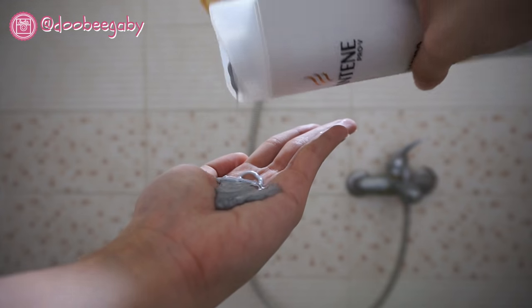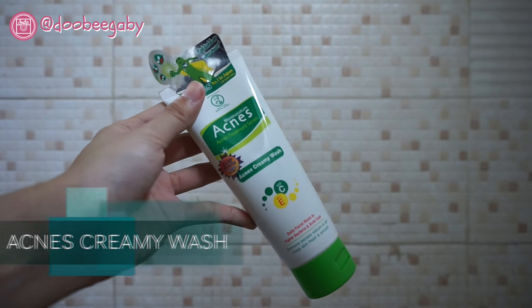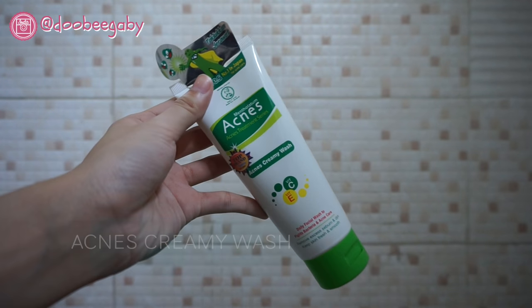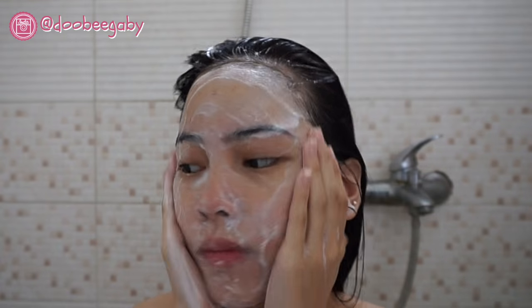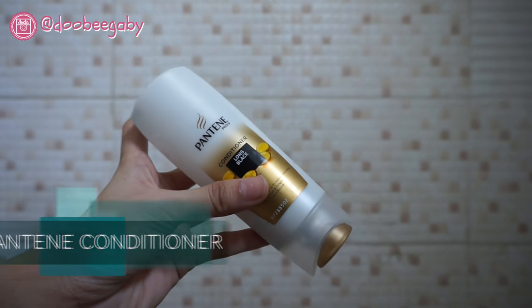I like to shampoo my hair starting from the bottom. After that, I use my face wash from Agnes Creamy Wash — the texture is very soft and it smells like lemon.